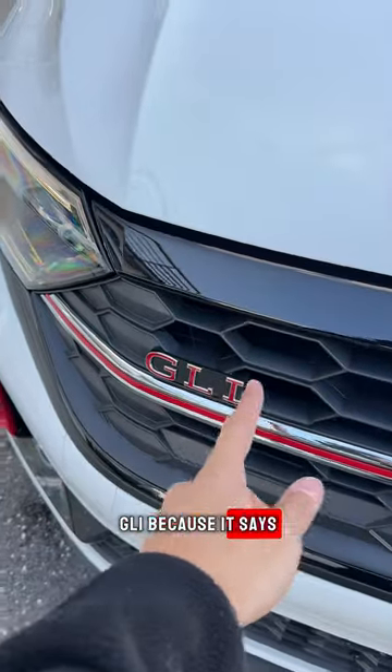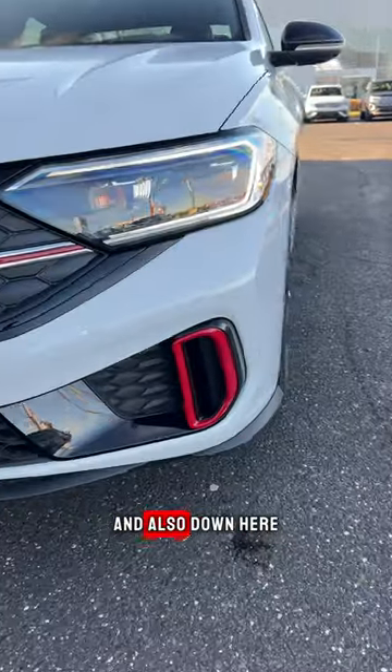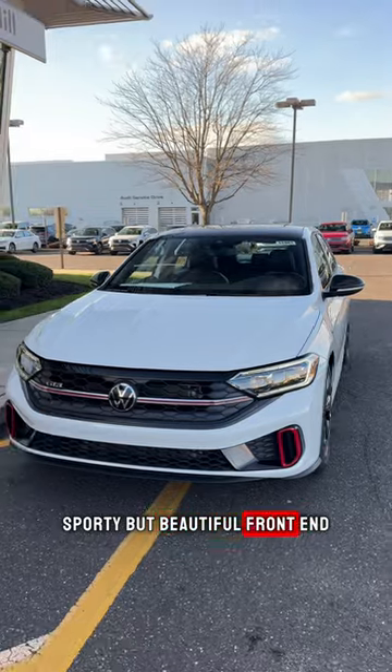You'll know it's a GLI because it says GLI here, but you also get red accents across the grille and also down here in the front intake of this aggressive, sporty, but beautiful front end.